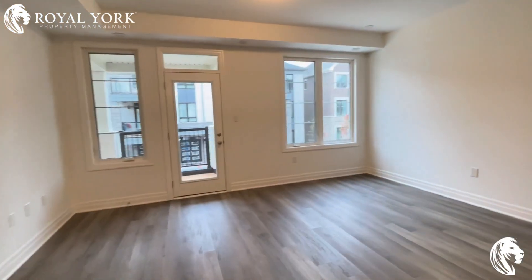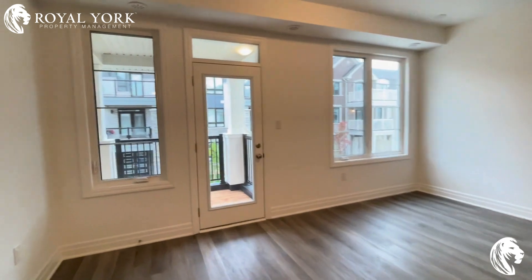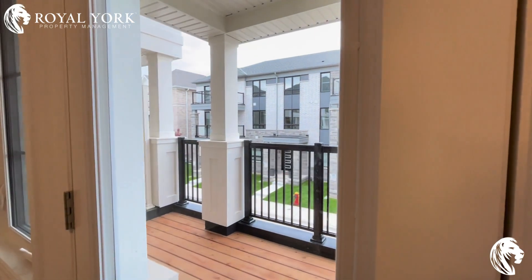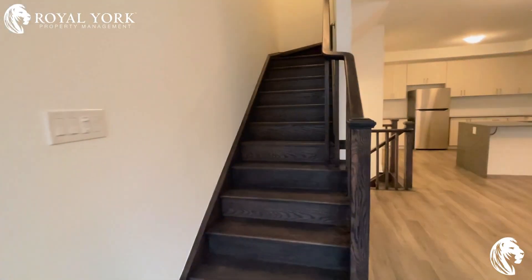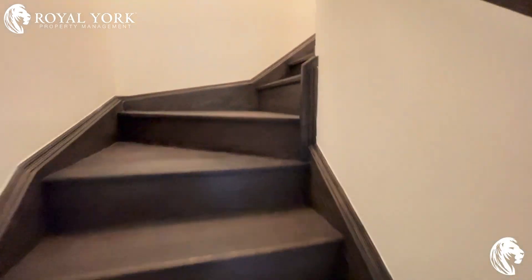Here's your living area. Let's just walk out to the balcony here. Coming up to the second floor.